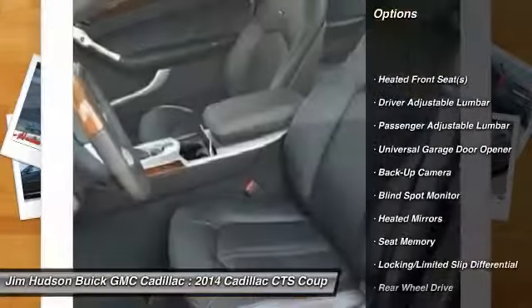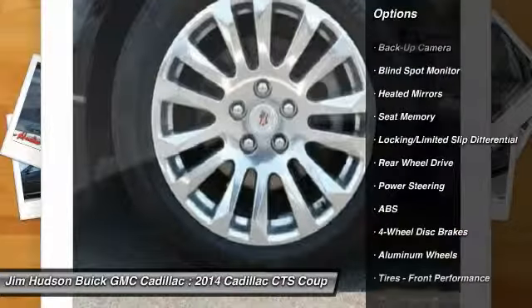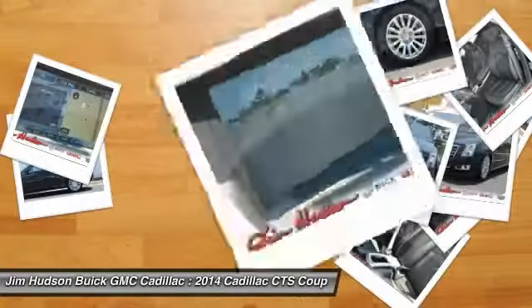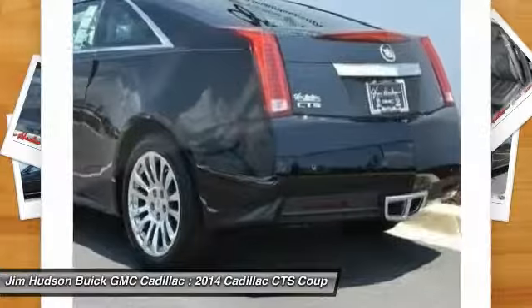Power passenger seat, stability control, traction control, steering wheel audio controls, remote engine start, anti-lock braking system, adjustable steering wheel, driver airbag, power steering, keyless start.